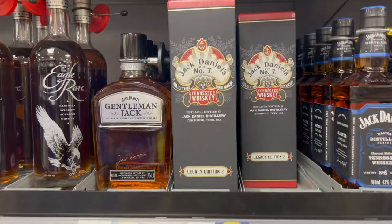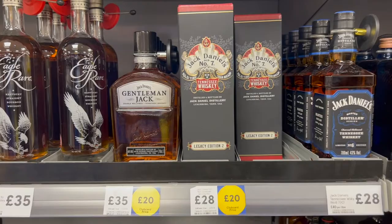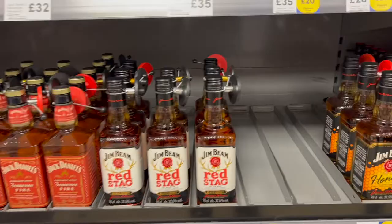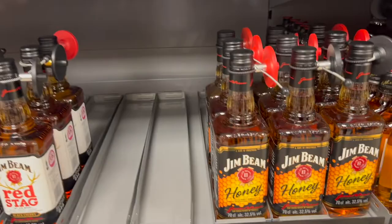This JT is only £20 and it's a limited edition — let's take it too, it's really good. And this is Jim Beam Honey, which is only £13. Only £13 for 70cl.